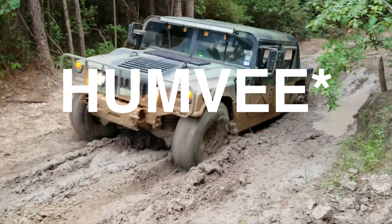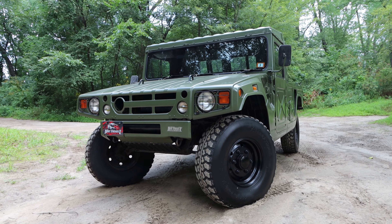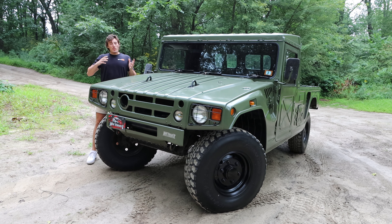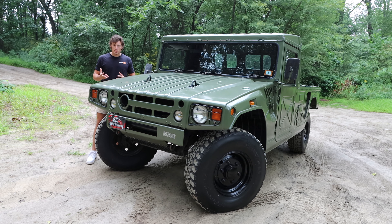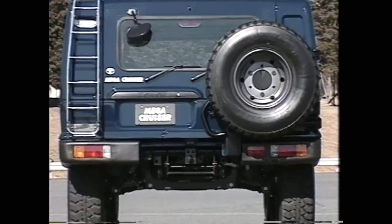Similarly to the Hummer H1, the Toyota Megacruiser was first developed purely for military use. This is the first iteration of the Megacruiser called the BXD-10, and it's estimated that only around 3,000 of these were built throughout the 1990s. These are even still built to this day by Toyota per special request from the military. Toyota thought the public might be interested in such a vehicle, so there was a civilian version developed called the BXD-20, which are very rare and very expensive — only 149 of those were built between 1995 and 2002.